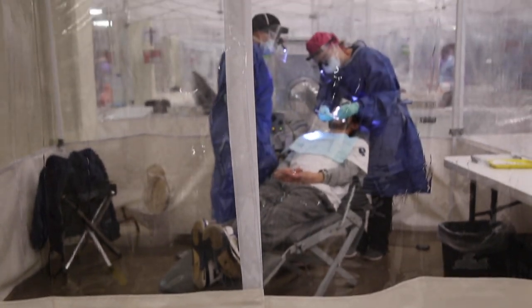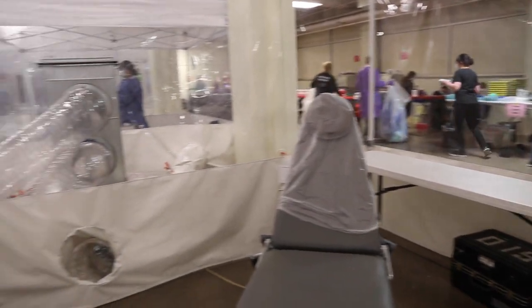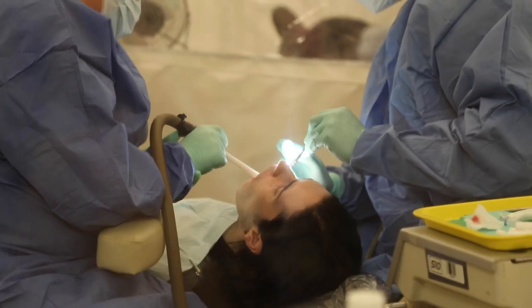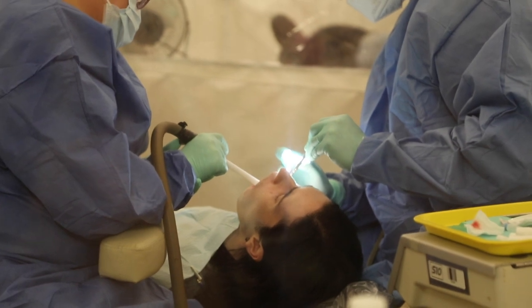We decided to go after making independent surgical suites — something that we can move from location to location. It's a 10 by 10 negative air pressure system that runs a HEPA air filtration unit that scrubs 99.99% of the particles in the air.